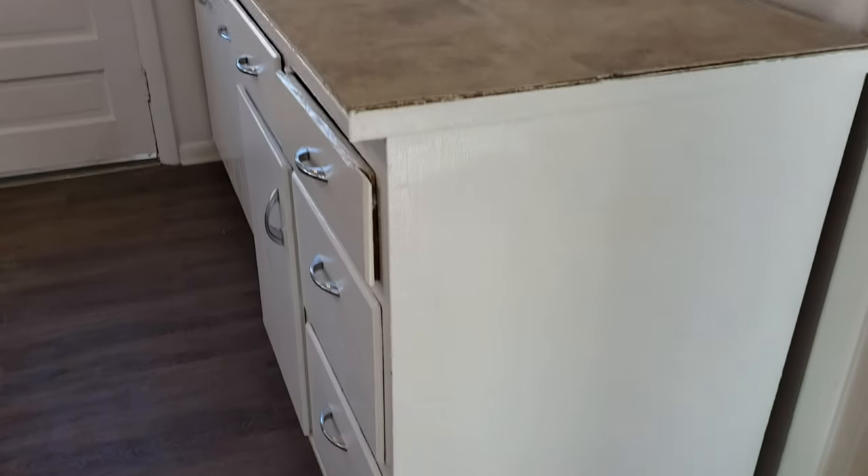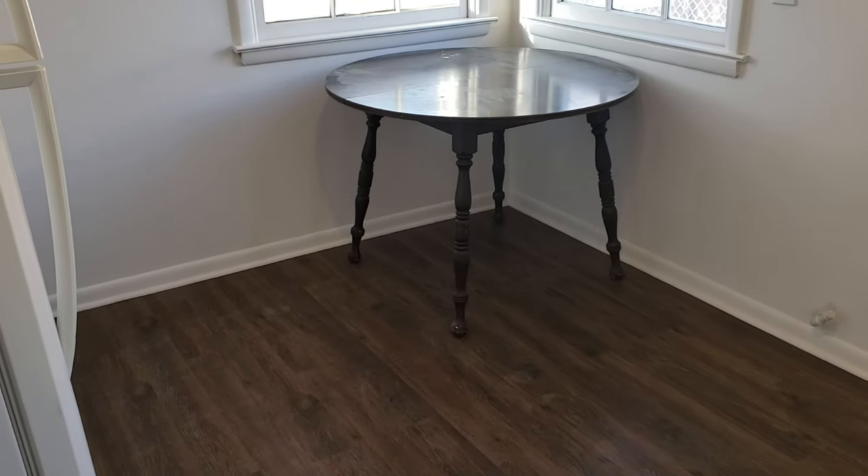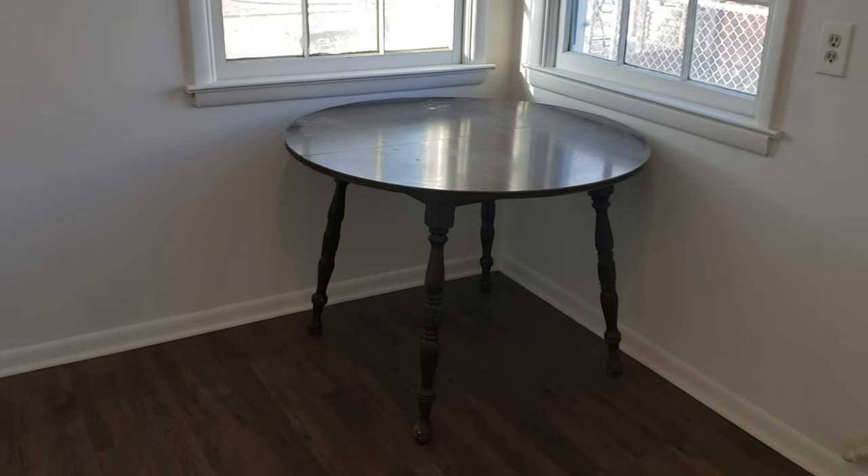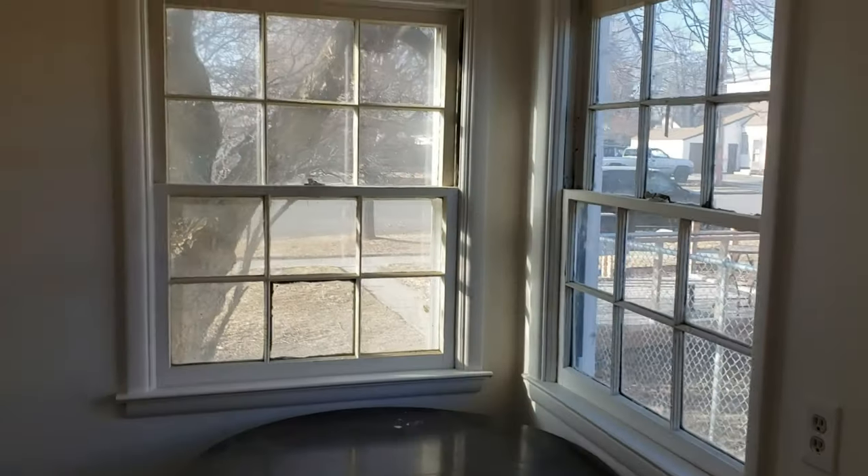Then we have the kitchen — pretty good size for a two-bedroom unit. It does have room for a table back here; this one can stay or go. There's room for a table and two to four chairs.